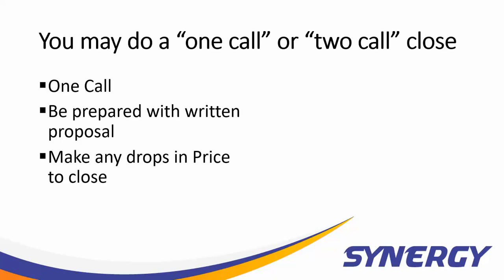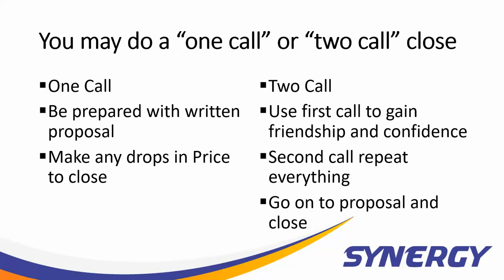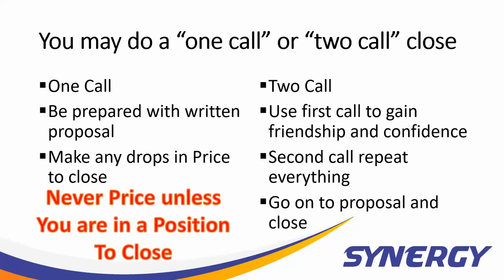Be prepared to make any drops in price that are reasonable to close the deal. If it's a two-call close, you should use the first call to gain the friendship and confidence of the client and educate them on solar all the way up to the presentation of the proposal and pricing. The second call should repeat everything in the first call — don't assume they'll remember it — and then go to the proposal and close. Never, ever price a system unless you're in a position to close. Position to close means all parties to the decision are present, no one-leggers, and you are prepared with all information pertinent to that decision, including pricing and financing.